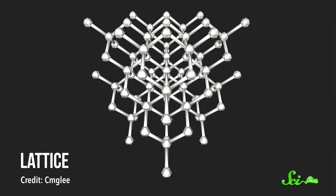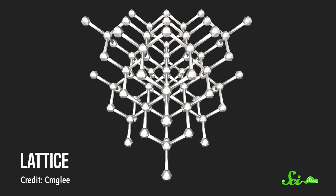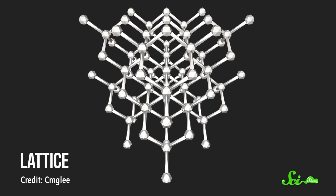A diamond is just a particular arrangement of carbon atoms. That arrangement is a regular, repeating pattern called a lattice. But when the lattice gets disrupted, diamonds can become different colors. The origin of this strange phenomenon often begins underground.